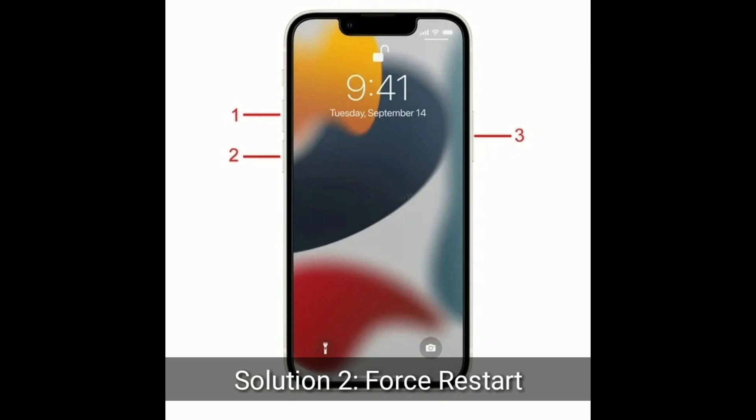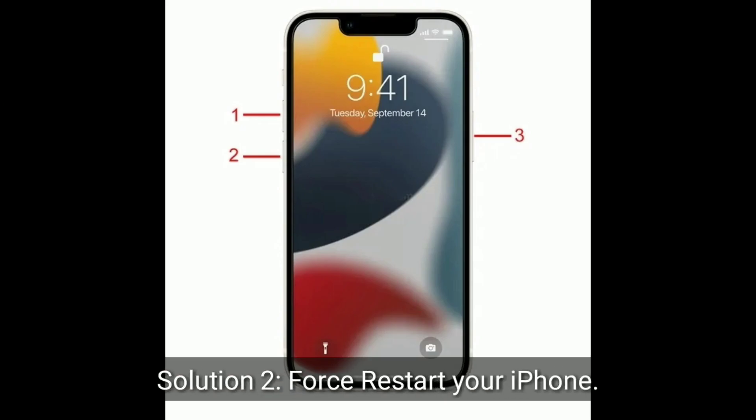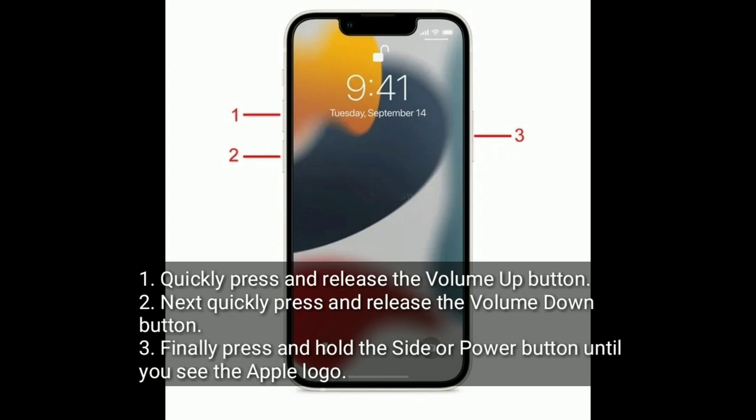The second solution is to restart your iPhone. Quickly press and release the volume up button. Next, quickly press and release the volume down button. Finally, press and hold the side or power button until you see the Apple logo.